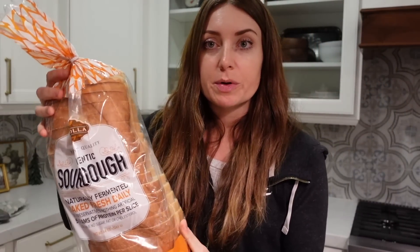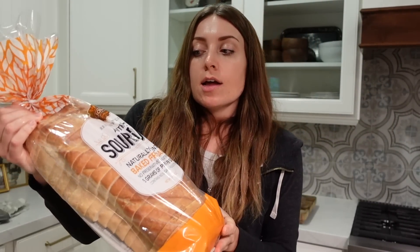Some sourdough bread — we always get sourdough. This one is good, but my favorite sourdough is actually from the local grocery store because it has like four simple ingredients and doesn't have any additives. This Costco one has a few extra things, but it's the best they have there.